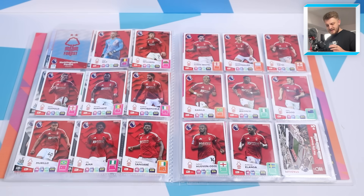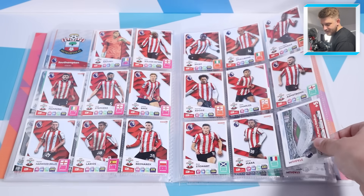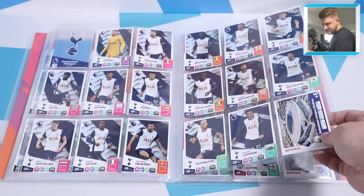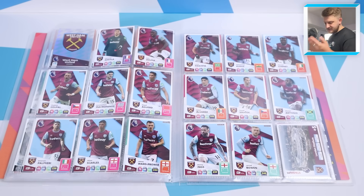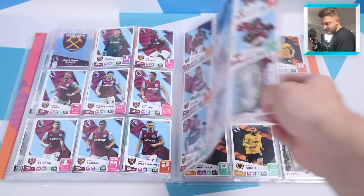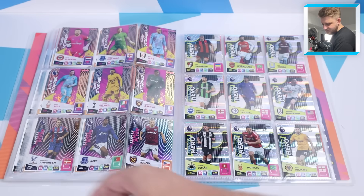Him and Morgan Gibbs-White in that pocket behind the front two will be pretty sensational. Then Southampton who have signed some pretty good players this summer transfer window. Then Spurs fully completed - look how nice it looks as a full double page spread, so much nicer than one sheet per team. Then West Ham United and we wrap up the base cards with Wolverhampton Wanderers fully completed.